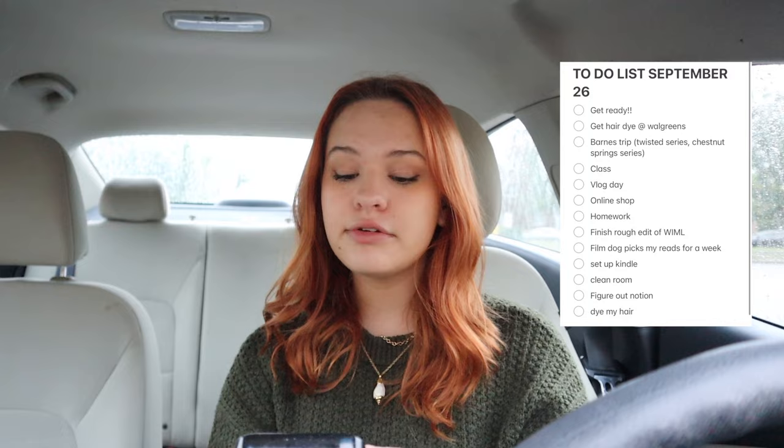I made a little to-do list but I don't have everything on here. Today it's September 26th — I don't know when you guys are seeing this because I don't have an upload schedule, I just post whenever I want. We have a bit of a busy day. It's currently 8am. I need to get hair dye because my roots are coming in so hot.